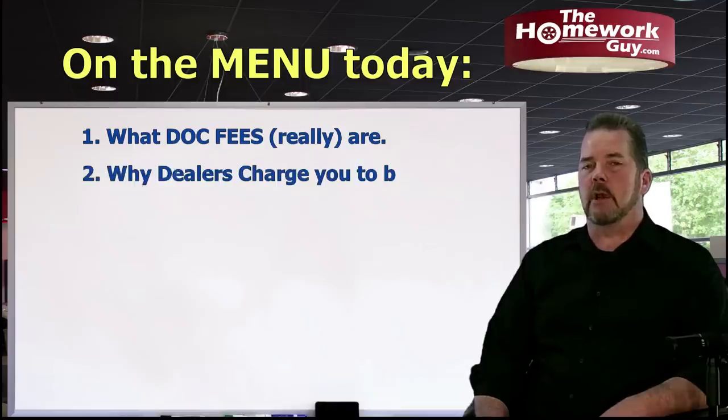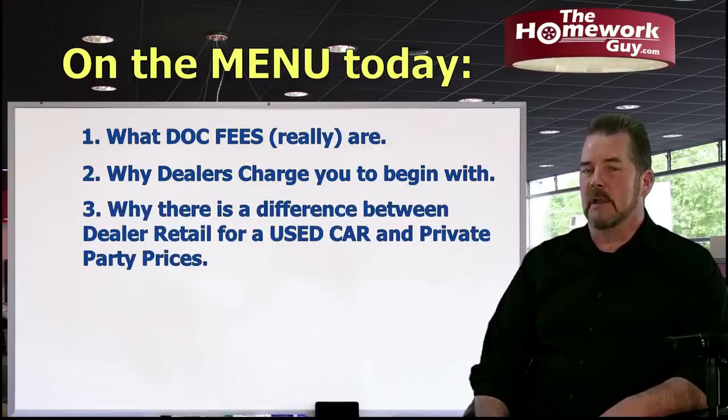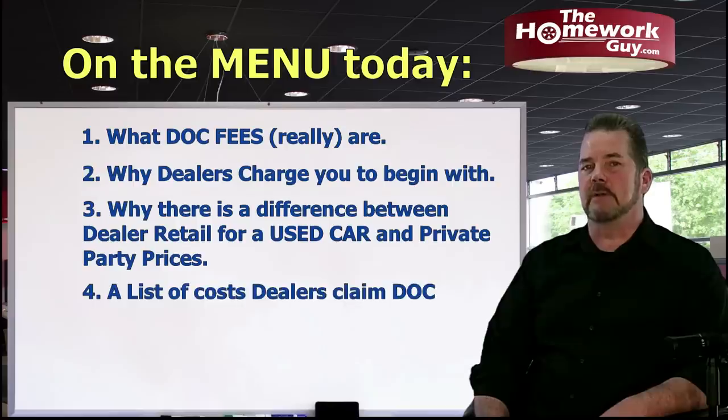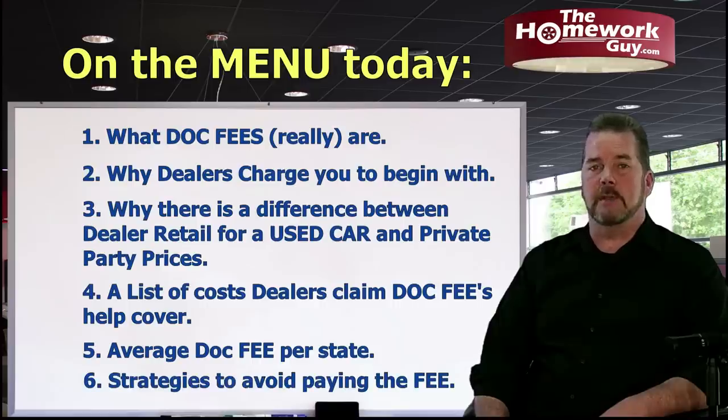Today I'm going to explain what documentation fees, or doc fees, are and why dealers charge them. I'll start by explaining why there's a difference between dealer retail on a used car and private party prices — that's key to the entire discussion. Then I'll show you a list of costs that dealers claim document fees cover, how much doc fees average in your state, and strategies to avoid paying them altogether. You'll understand why I say you should never pay more than $75.